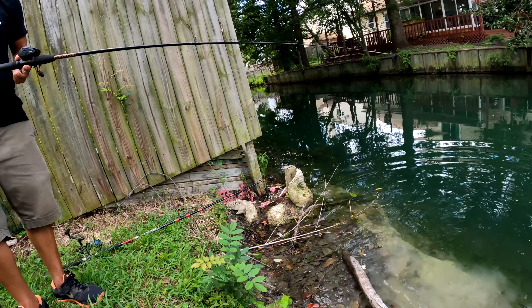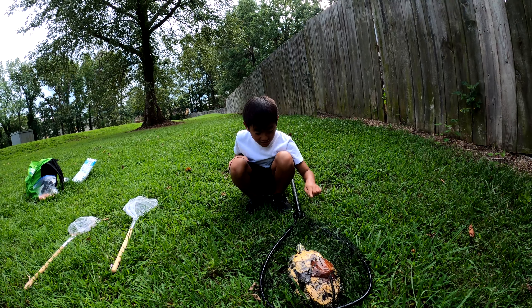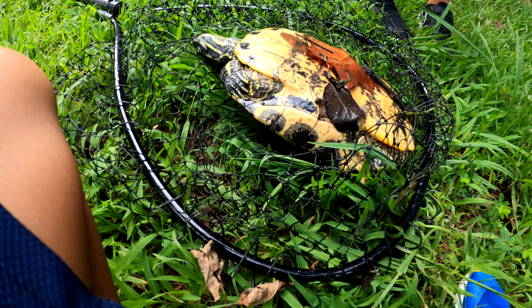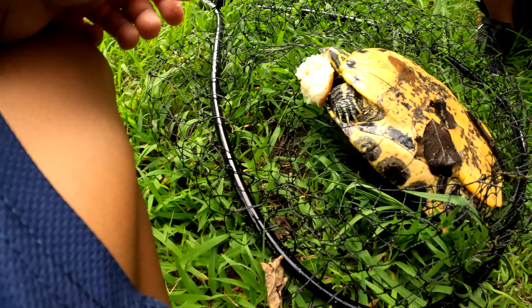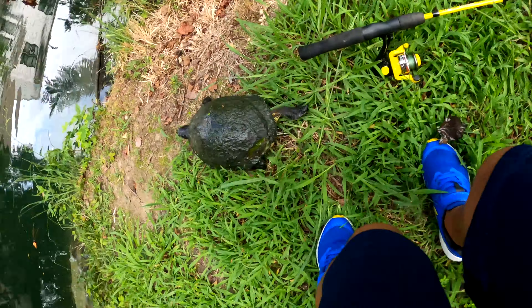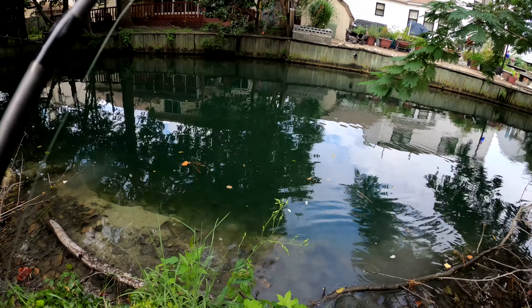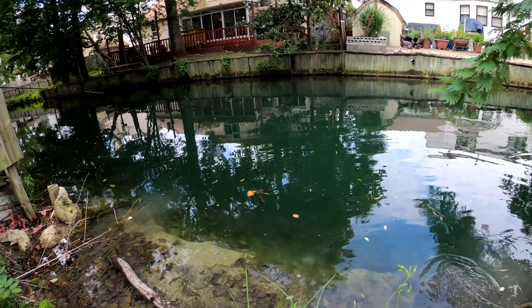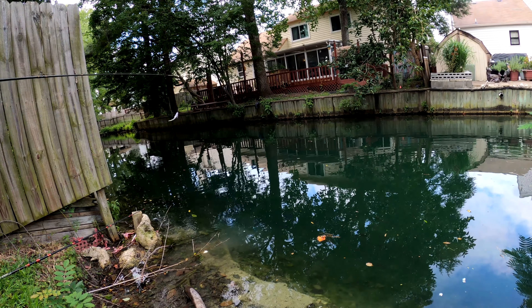We went turtle fishing here — fourth species! You caught him! It's going to bite you. Flip him over. He's strong, he's moving it! Boom! Now we just need to catch catfish and maybe a carp.